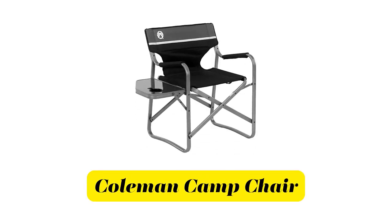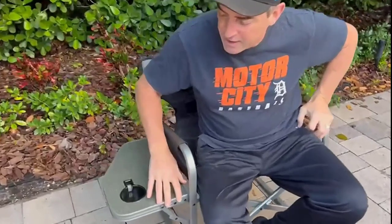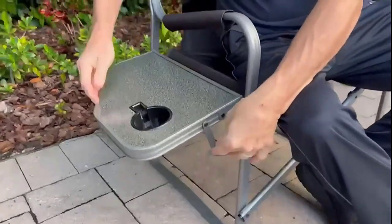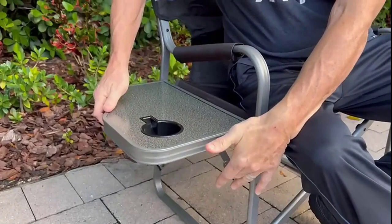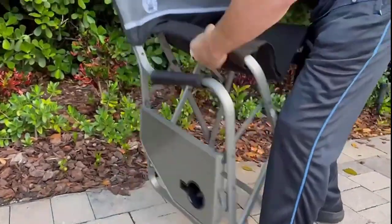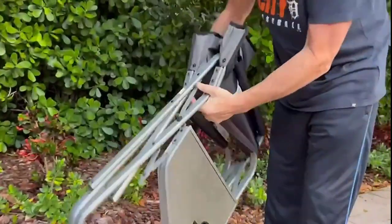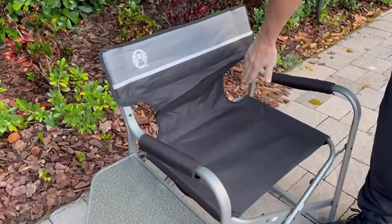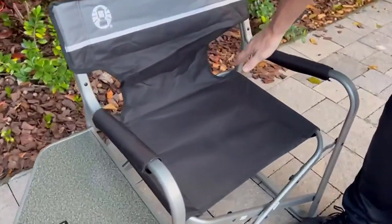Number 3: Coleman Camp Chair. The Coleman Aluminum Camping Chair with side table has an integrated cup holder to make eating outdoors easier, and the table flips down out of the way when you're done with lunch. The angled sitting position, cushioned back, and padded arms let you relax in comfort for hours.